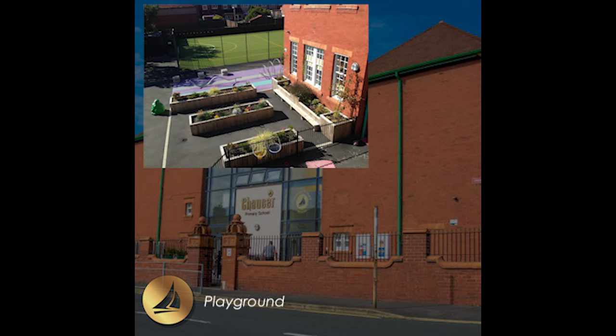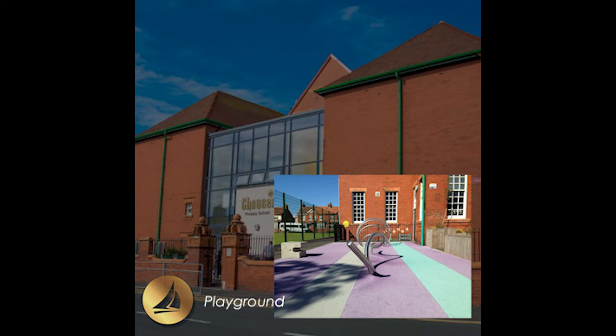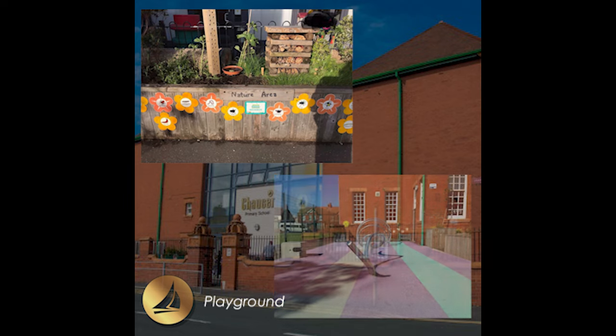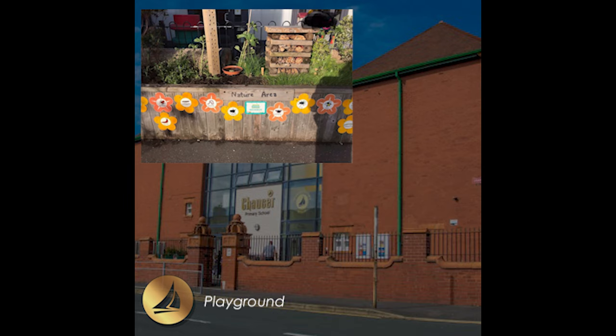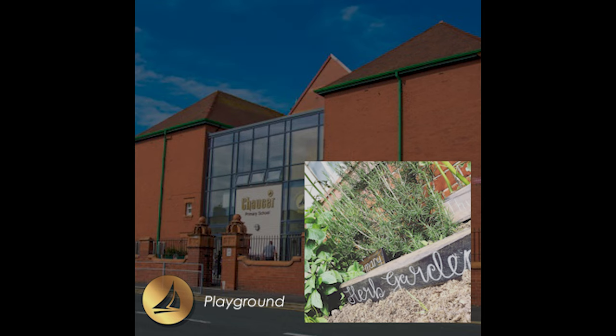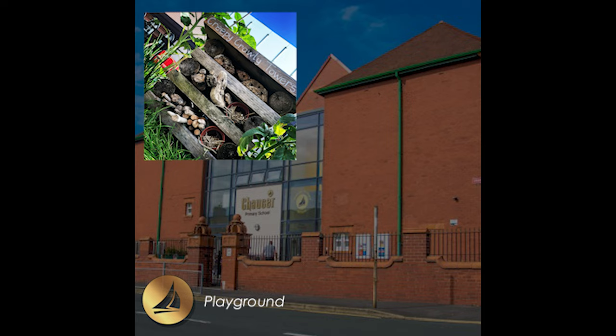This is one of our playgrounds. We love to come outside and enjoy the fresh air. We also have access to the nature area, where we are able to care for the plants in the Herd Garden and explore the different animals we might find in the Bug Hotel. We enjoy playing on the equipment outdoors and joining in with games and activities using our floor markings.